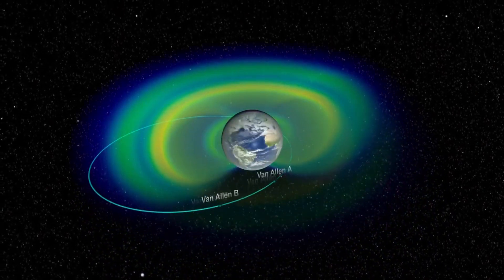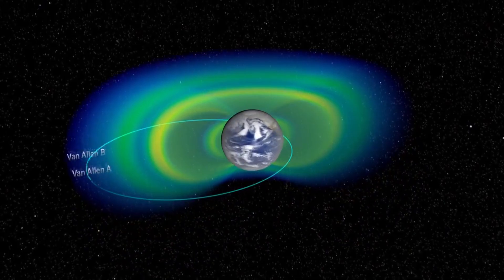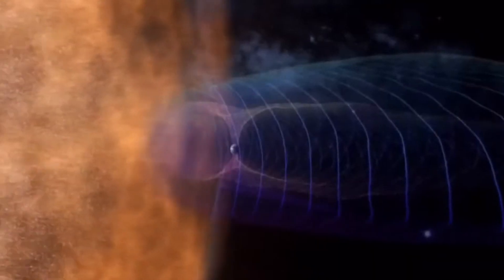The outer belt ranges from about 8,000 miles or 13,000 kilometers to 36,000 miles or 58,000 kilometers. This belt primarily contains electrons moving at near-light speeds, capable of damaging spacecraft electronics. But these belts aren't static — their intensity fluctuates depending on space weather, especially during solar storms.